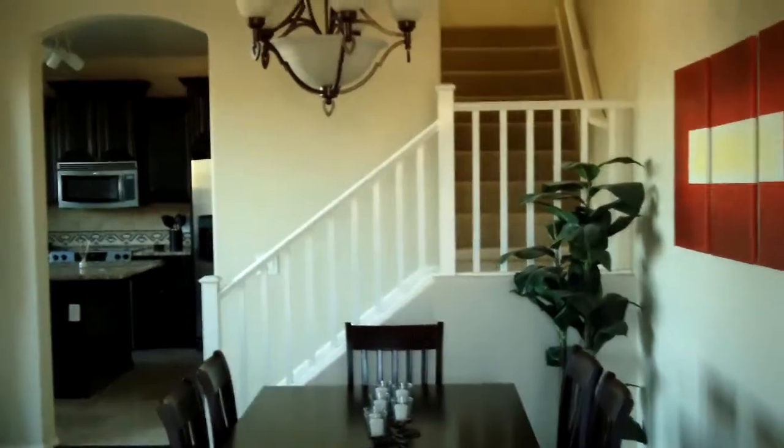We've got some nice inlaid tile as we walk through the door. You've got your dining area with your stairs upstairs, kitchen all the way through. Off to the left of the entrance is the living room, and built into the ceiling is surround sound.